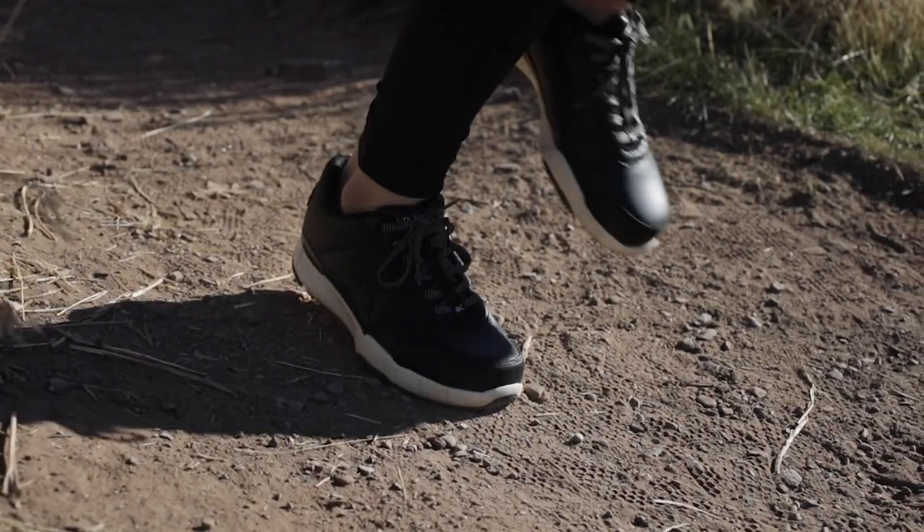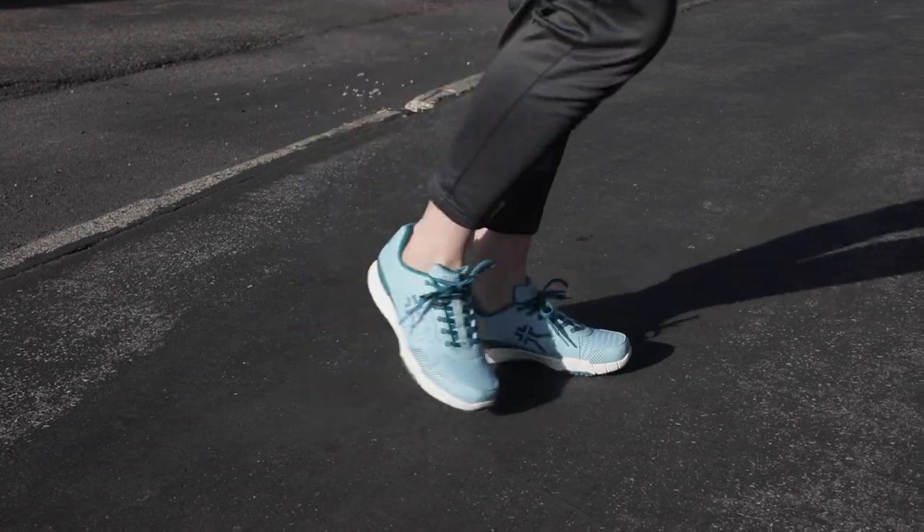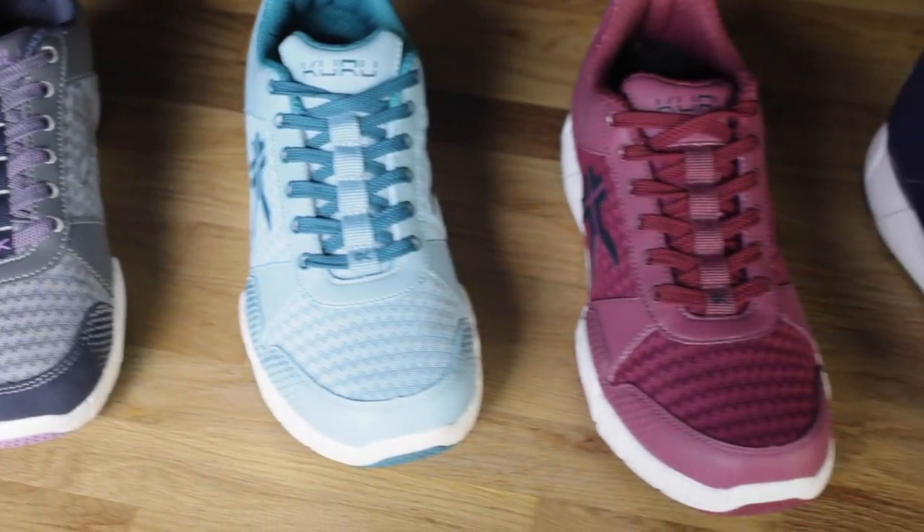Also in this shoe, you can use it on activities like walking, everyday use — wear it with jeans, you can wear it with slacks if you wanted. This is our most popular color of our women's Quantum, the Pewter Night Sky Lavender. Fun color, classic, goes with everything.